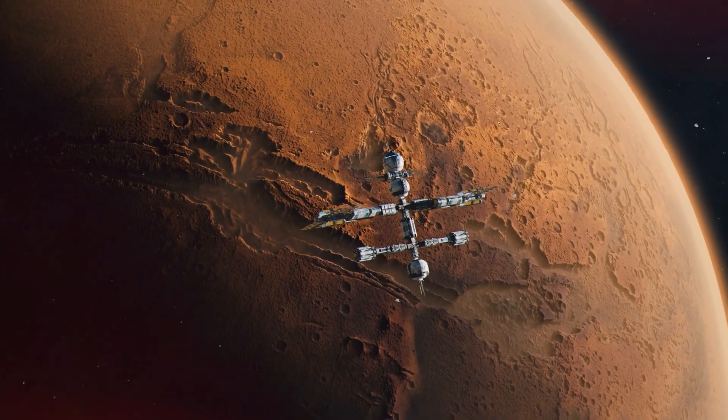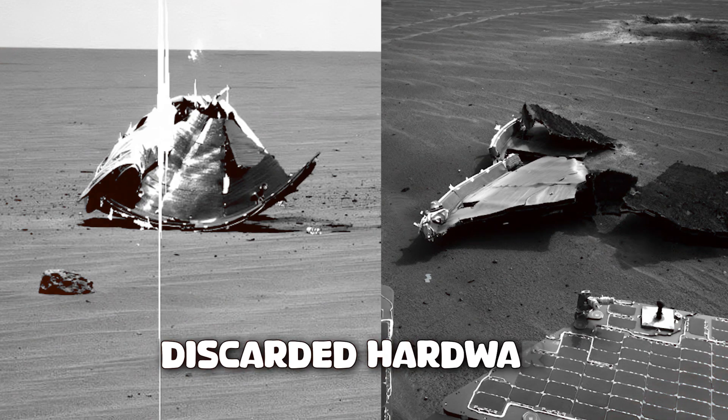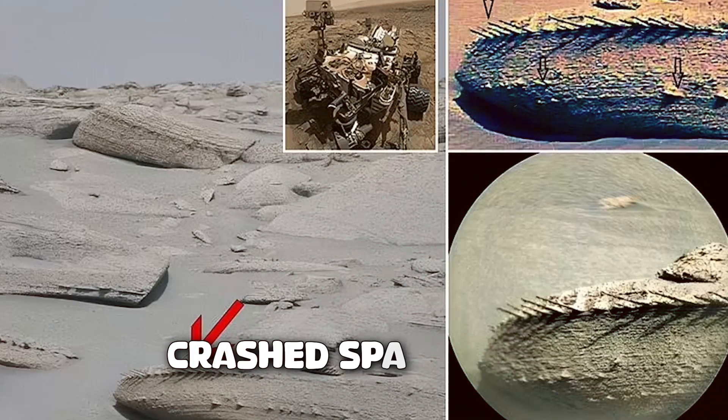So where does all this debris come from? Debris on Mars primarily comes from three sources: discarded hardware, inactive spacecraft, and crashed spacecraft.